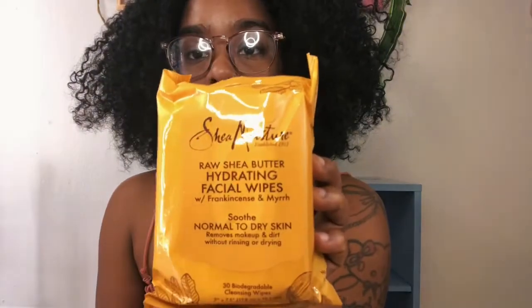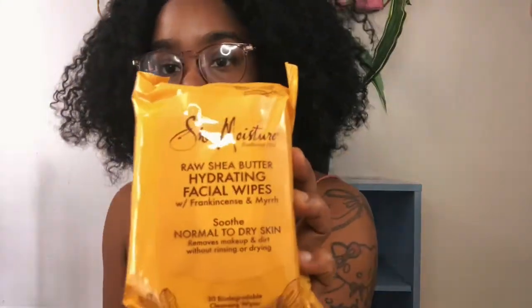This is a Shade Moisture Raw Shea Butter Hydrating Facial Wipes. I've never tried this — I always use rose water, that's the only thing I really use on my face. I don't really use all the extra stuff.